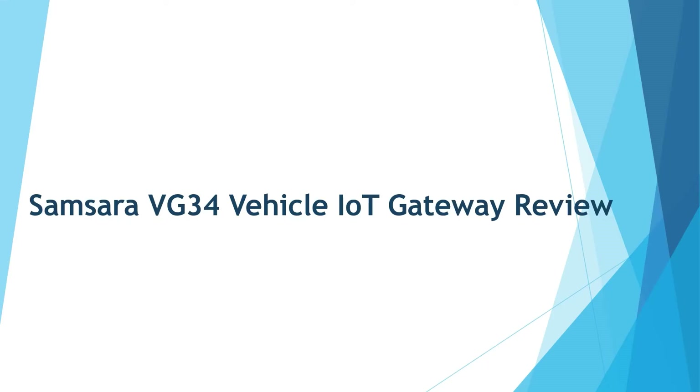Hello and welcome. Today we will be reviewing the Samsara VG34 Vehicle IoT Gateway.